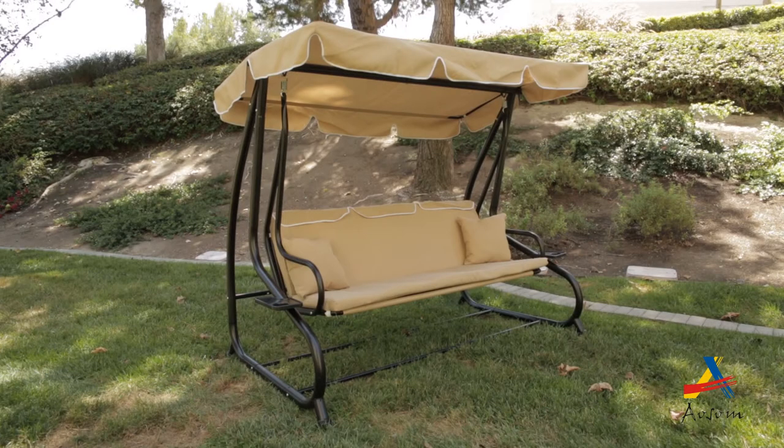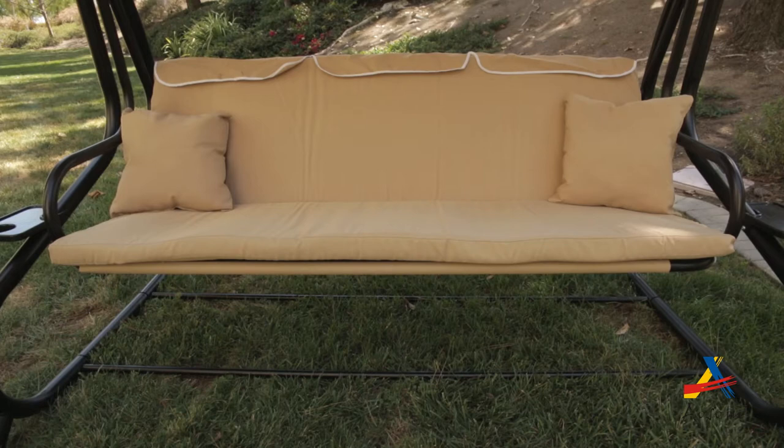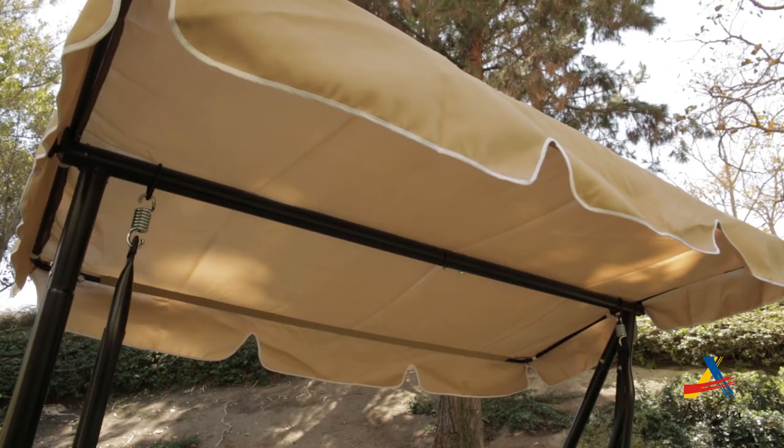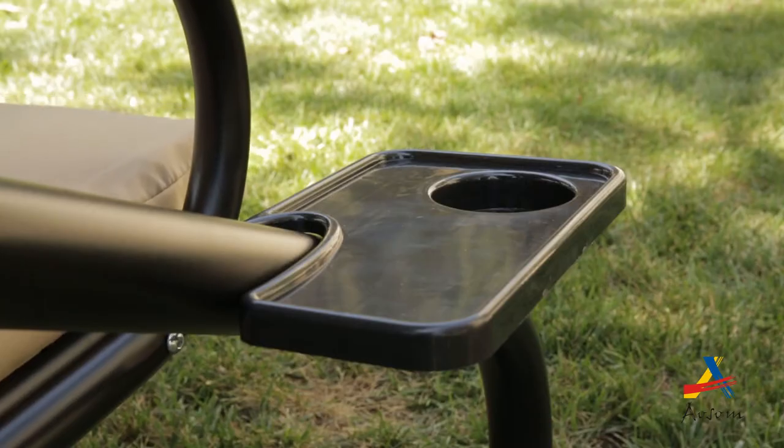The Alpsunny covered patio swing can fit with any home or backyard. With its durable metal frame and comfortable cushioned seating, this seat will provide any family with a great place to relax during the summer nights. The cover provides protection from the sun and with a cup holder on each side, you can enjoy your favorite drink as you swing.